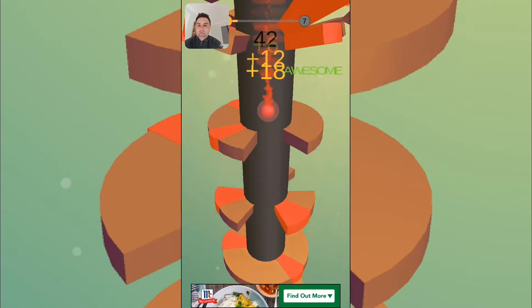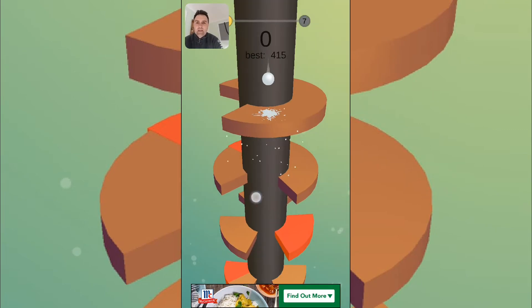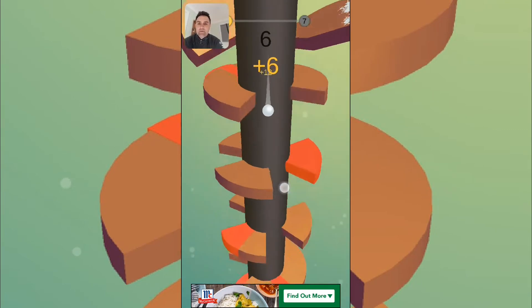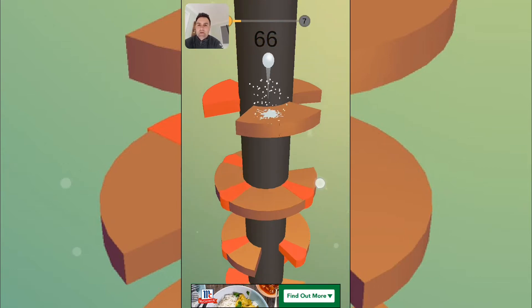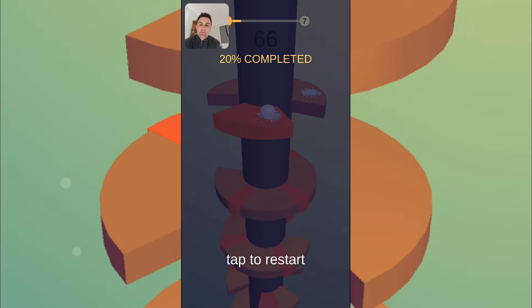Graphic-wise, very, very simple and minimalistic. The colours do change as you progress through. I'm having a shocker — I'm a lot better than this normally. I've played this a little bit.